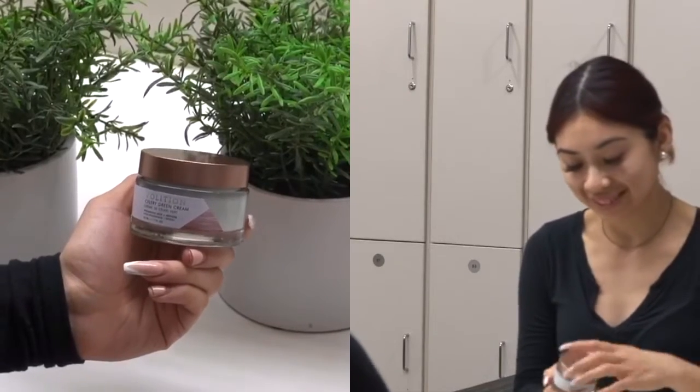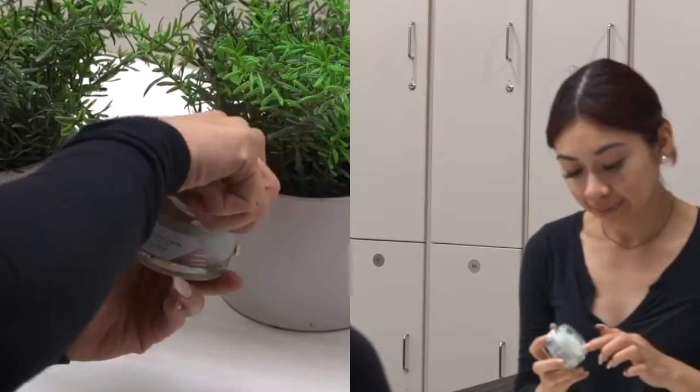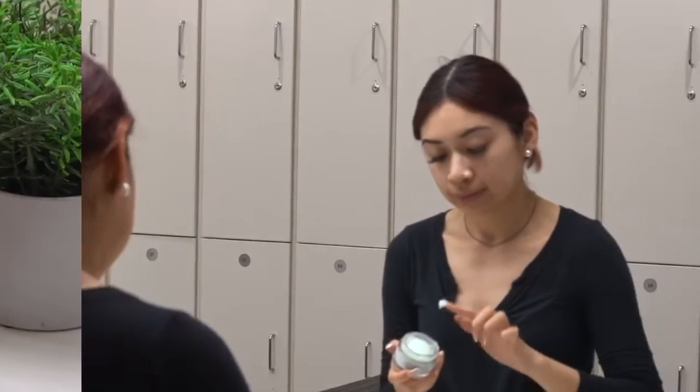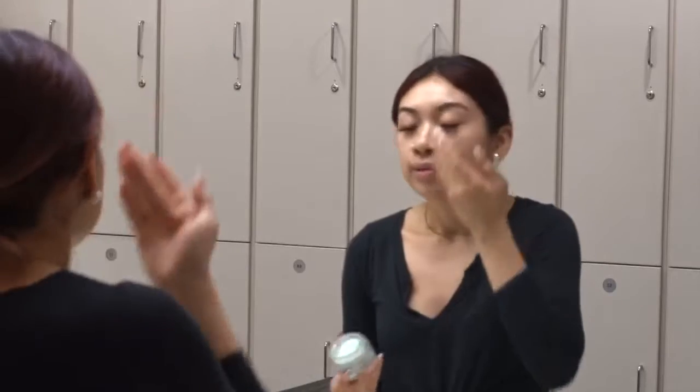My favorite moisturizer to use is the Volition Green Celery Cream. It contains celery seed extract, which helps with smoothing out your skin, minimizing pores, and helping control oily skin.